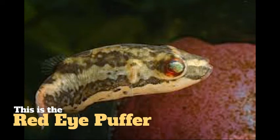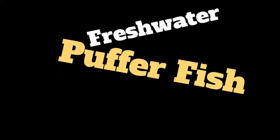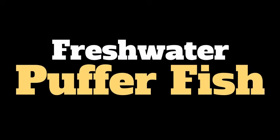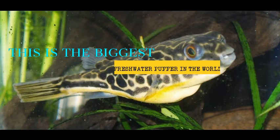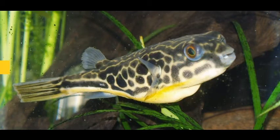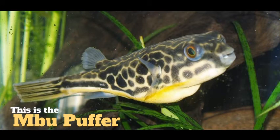The red eye puffer is kind of interesting because I believe it does originate from the Amazon. And here we have the king of all pufferfish — this is the MBU, which is known to be the largest pufferfish in fresh water in the world, for it grows to a good two feet.